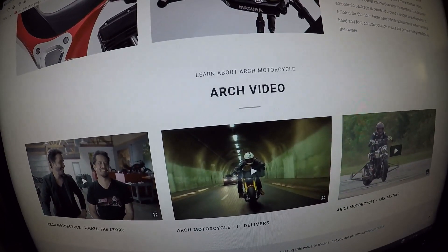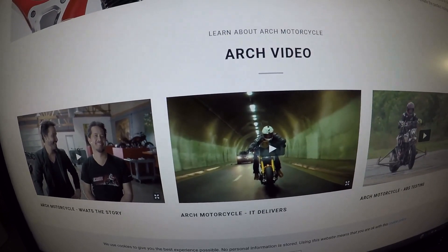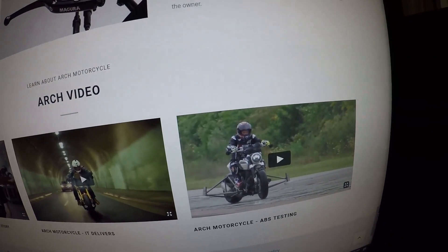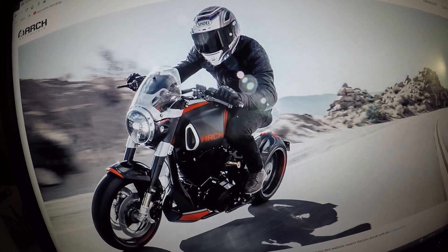Arch has three great videos here: 'Arch Motorcycle — What's the Story?', 'Arch Motorcycle — It Delivers', and 'Arch Motorcycle ABS Testing.' This is the Arch KRGT-1s motorcycle.